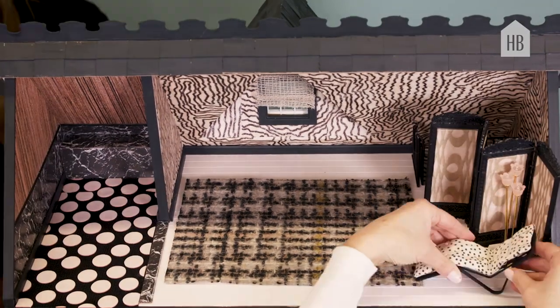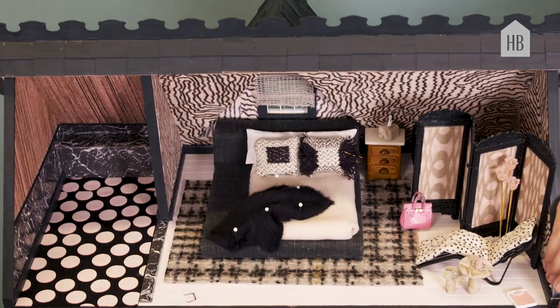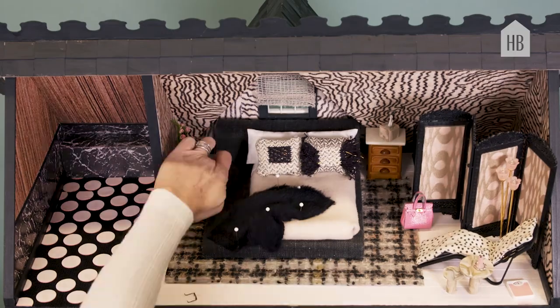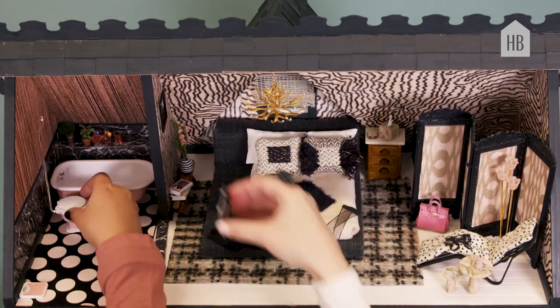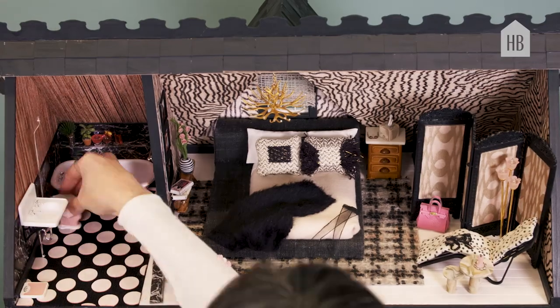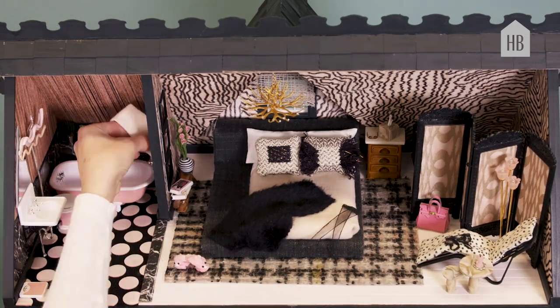I've been sewing since I was about 10, so I did a lot of the sewing myself. I quilted the fabric for my custom bed. I also sewed a ton of the throw pillows and I quilted cushions for the bench and chaise.